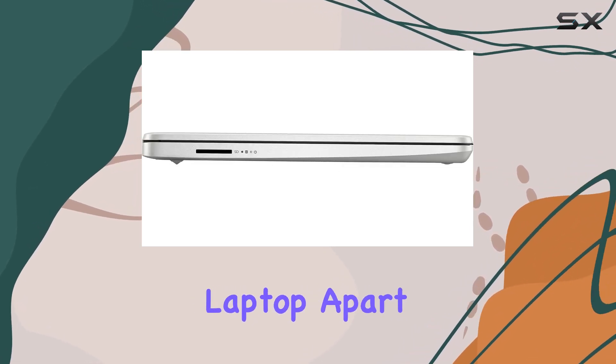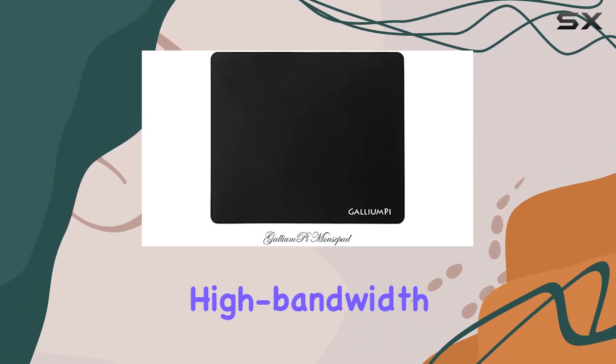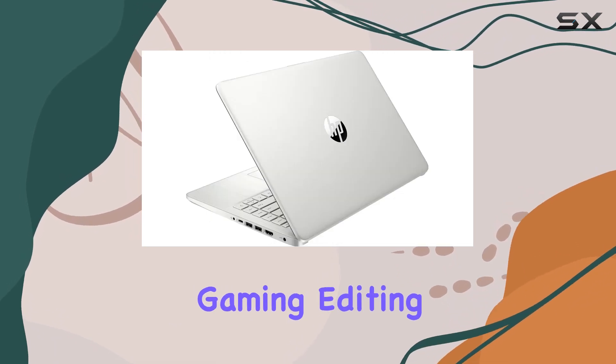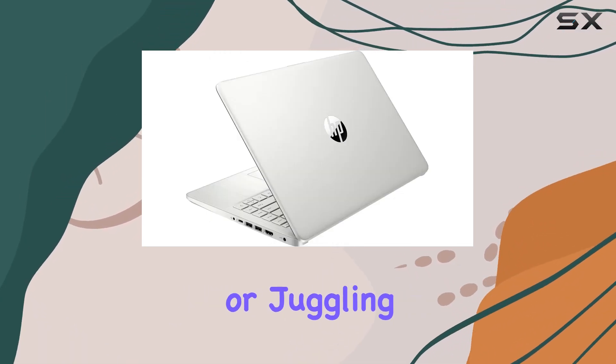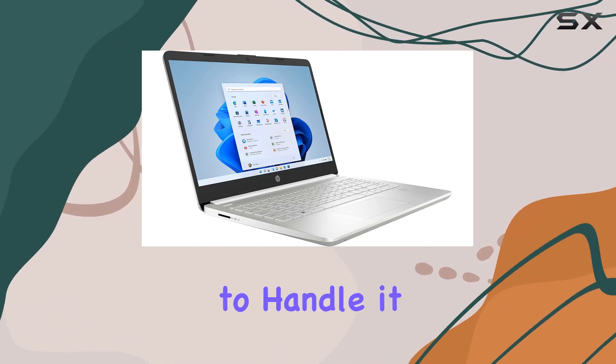What sets this laptop apart is the upgraded 16GB DDR4 RAM, providing substantial high-bandwidth memory for seamless multitasking. Whether you're gaming, editing photos or videos, or juggling multiple programs and browser tabs, this laptop has the power to handle it all.